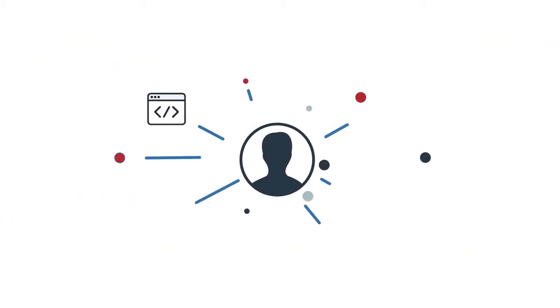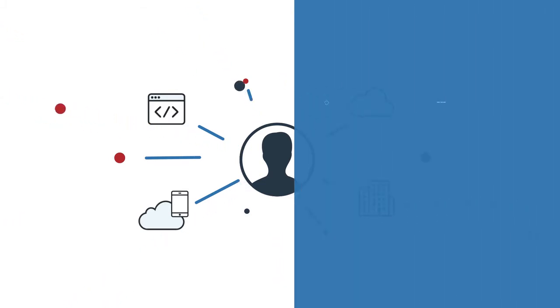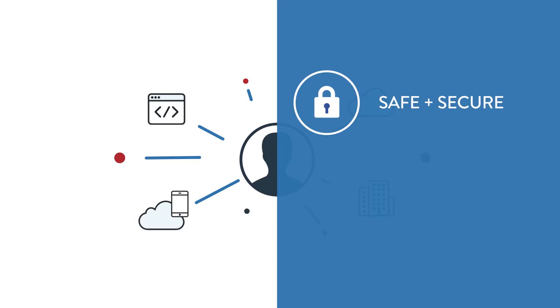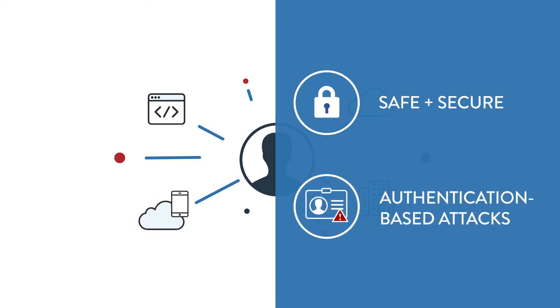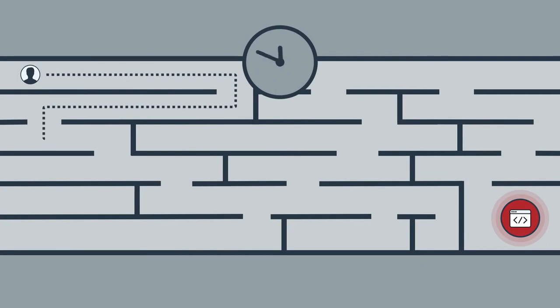Across industries, IT departments are faced with providing a fast, seamless experience for end users, while keeping the enterprise's sensitive resources safe and secure from cyber threats, including authentication-based attacks. Finding the right mix of convenience and security is challenging. How can you authenticate users' identities without burdening their productivity?